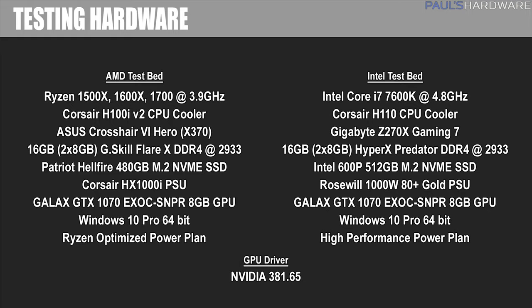For the Intel system, I have the Gigabyte Z270X Gaming 7 motherboard. For cooling, the Corsair H110 liquid CPU cooler. For memory, the HyperX Predator 3200 speed kit, set to 2933 with the same timings. For storage, I have the Intel 600P NVMe SSD in the 512GB version.